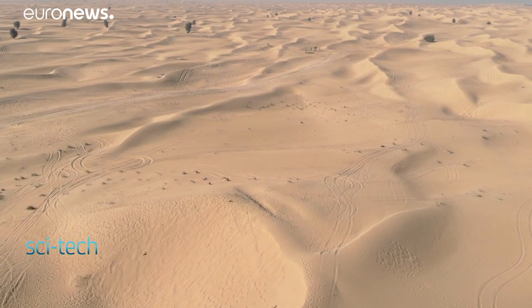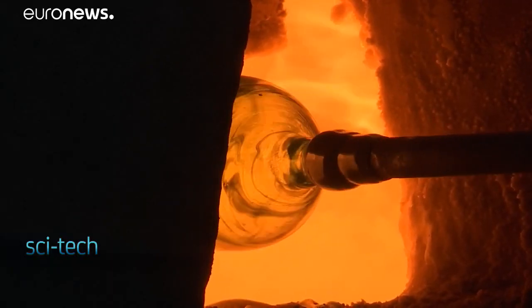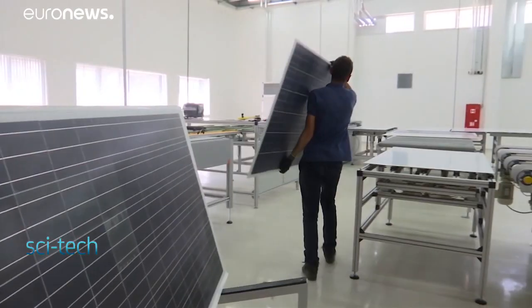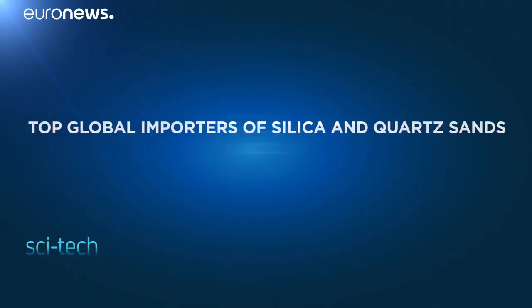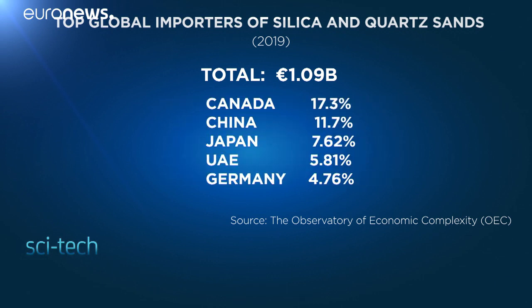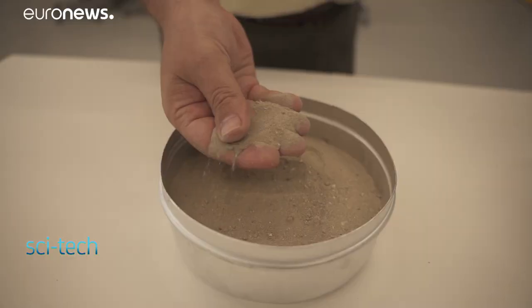Sand is already the second most used natural resource after water, modified to make everyday products from glass and cosmetics to high-tech solar panels. Its most popular use is in construction. In 2019, the world spent about 1 billion euros to import silica and quartz, and the UAE was the fourth biggest importer. This is because the country's grains lack the density and roughness to form building materials.